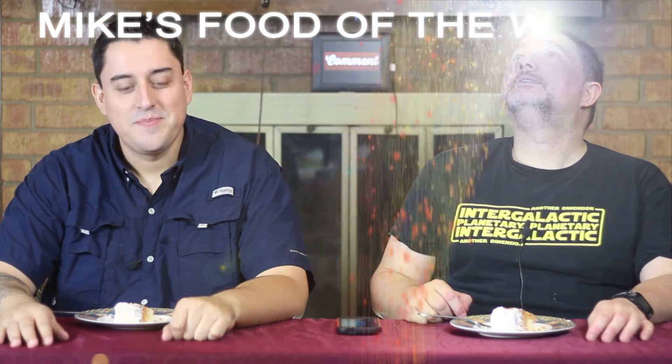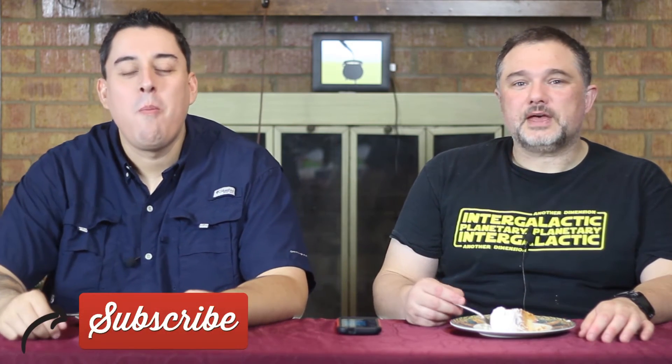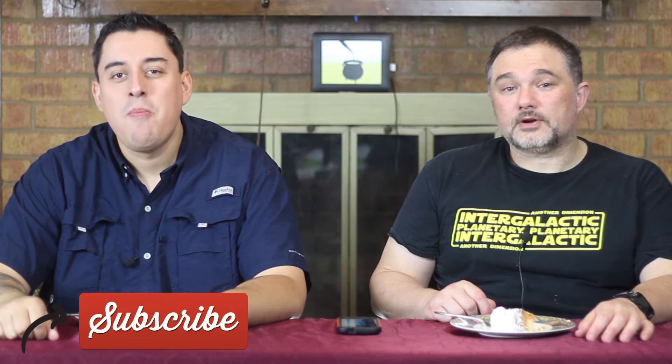So of these three culinary masterpieces, which was your favorite of the week? I'm going to have to go with the beef — sounds good — however, the cake wasn't too far behind. Be sure to like, comment, and subscribe, and we will see you next week for even more beer on Beer Bros. Until then, Beer Bros out.